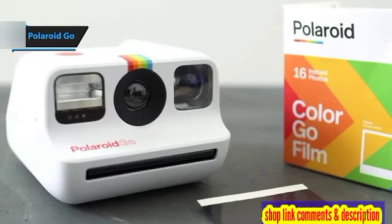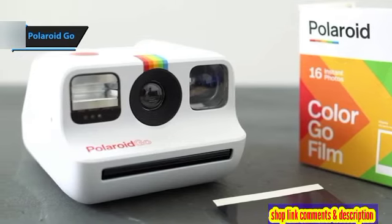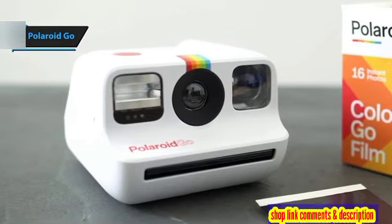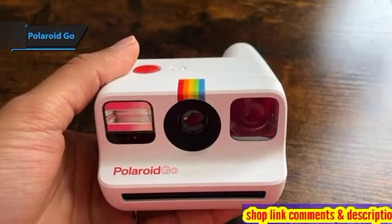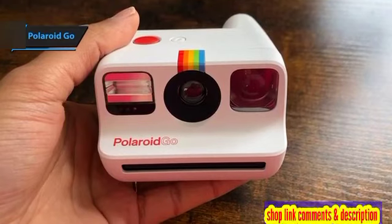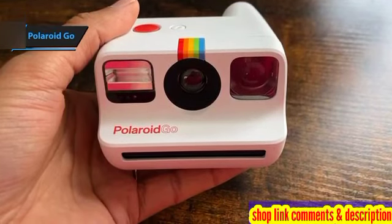While the Fujifilm Instax series may offer more bang for your buck when it comes to cost per photo, the Polaroid Go presents itself as the most wallet-friendly option for those loyal to the Polaroid brand, making it an exciting choice for instant camera enthusiasts. Thumbs up, that's for sure.